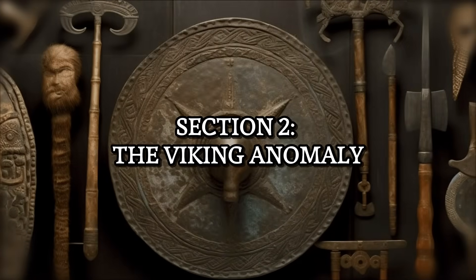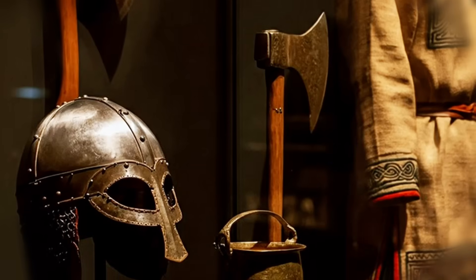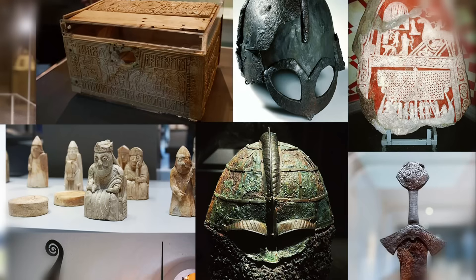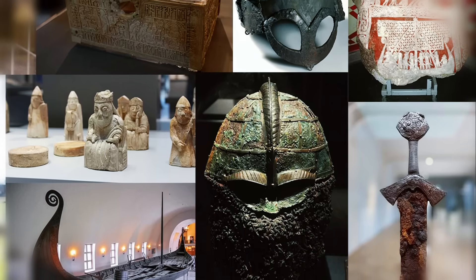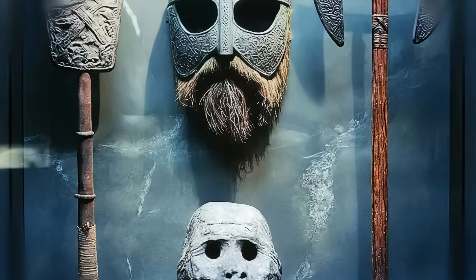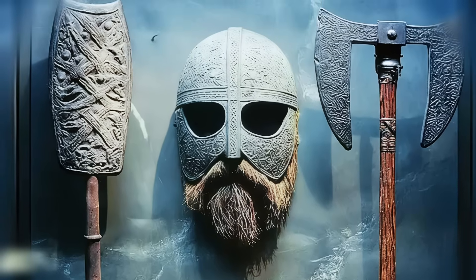The evidence is sitting quietly in museums across northern Europe. Thousands of Viking artifacts have been pulled from the earth, from riverbeds, and from burial mounds. Now it's important to be clear — many of these are heavily corroded after a thousand years. But a startling number are in a remarkable state of preservation, which is what puzzles scientists. We see nails and rivets from their legendary longships, tools, and most famously, their weapons.